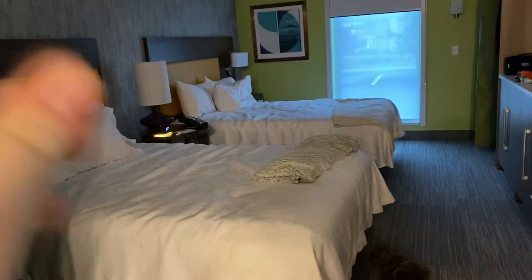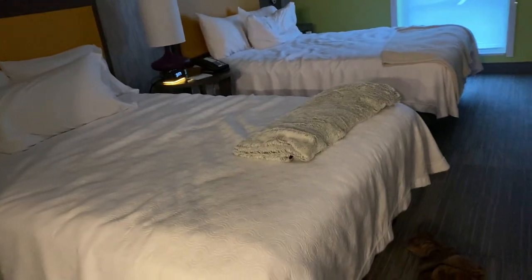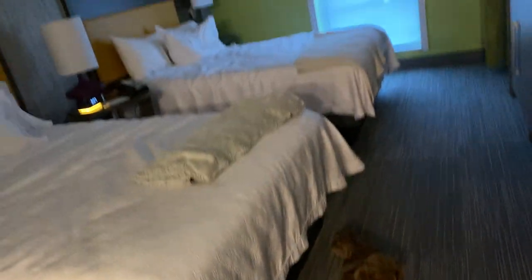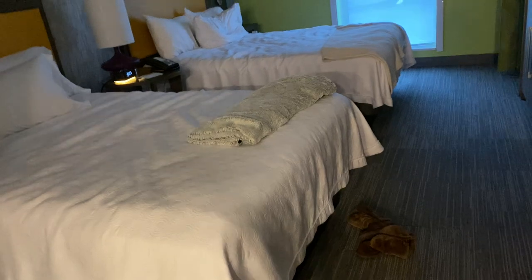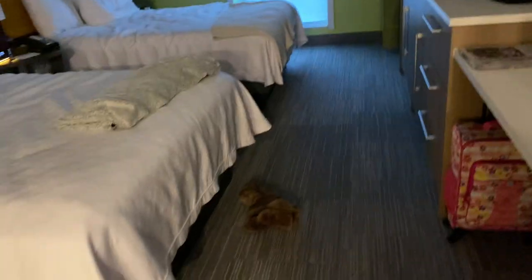I checked and yes, the couch definitely pulls out. So technically you could have four people sleep here comfortably — two beds that each fit two people. The beds look like queens, or maybe one queen and one full. Either way they're bigger than my full-size bed at home. With the pull-out couch, you could realistically fit six people in this one room.